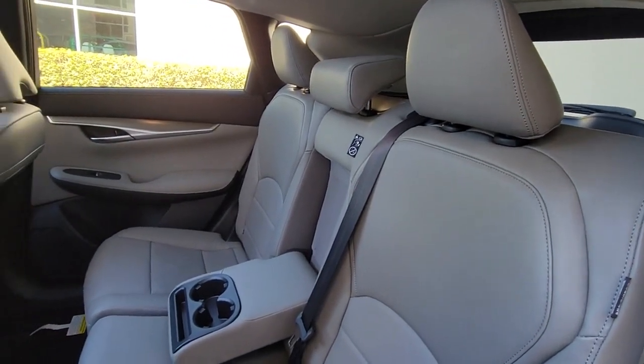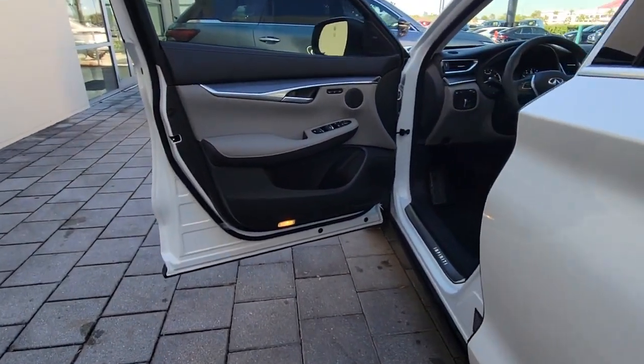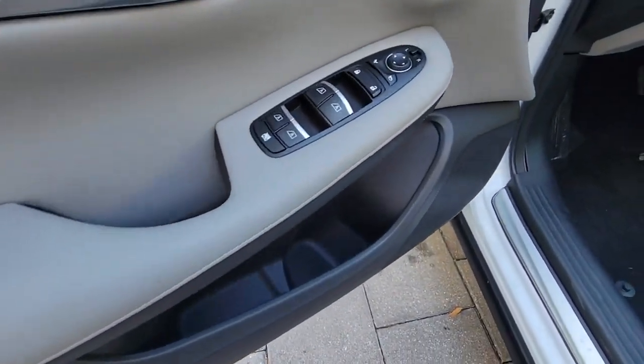Feel relaxed and inspired in this richly appointed QX50. Treat yourself to a test drive today. Our staff will toss you the keys and give you an outstanding customer experience.